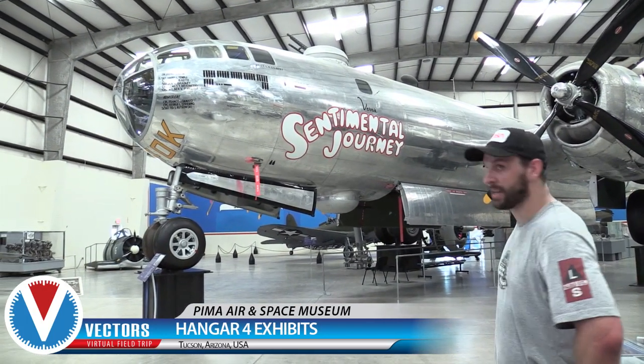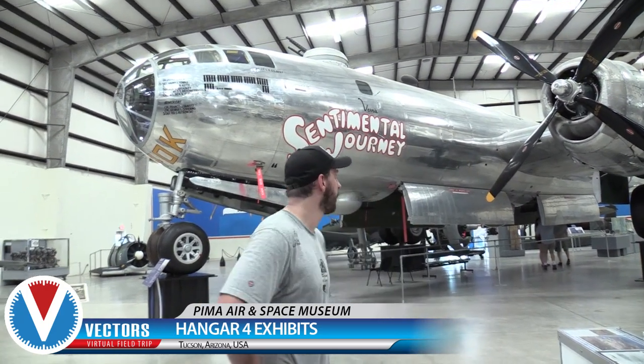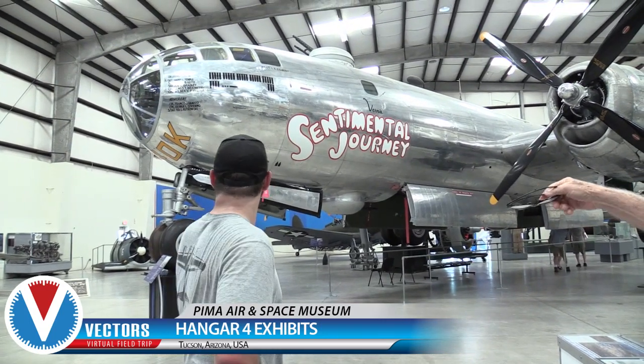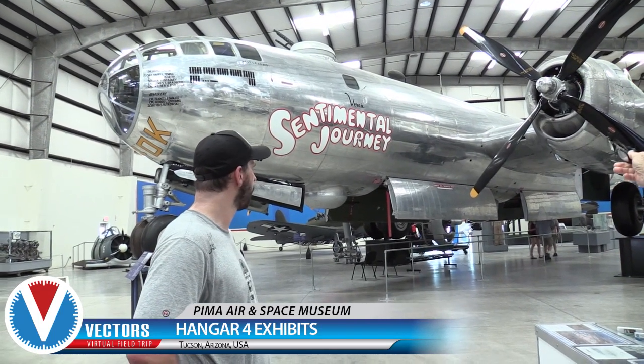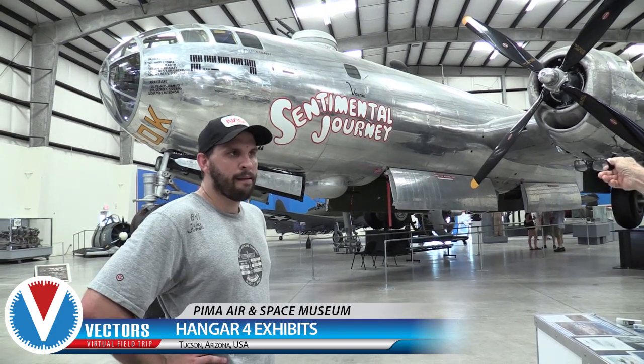Everything is in that airplane. It's 100% complete. The bombsight — it's got the Norden bombsight in it. It has a little food cart in the back. This is the first plane that could carry a food cart. It had a generator back there to keep the food warm.